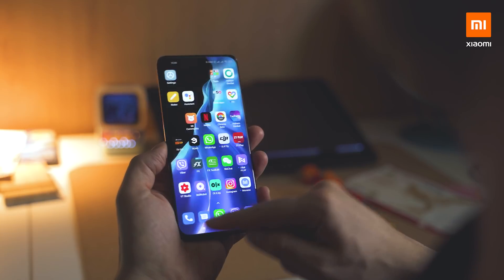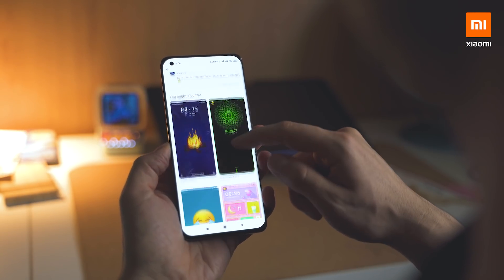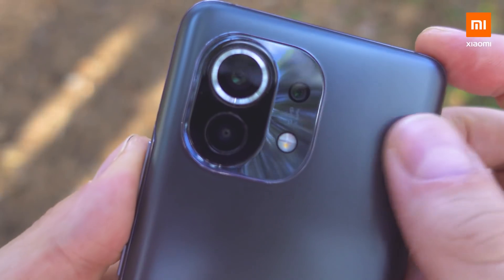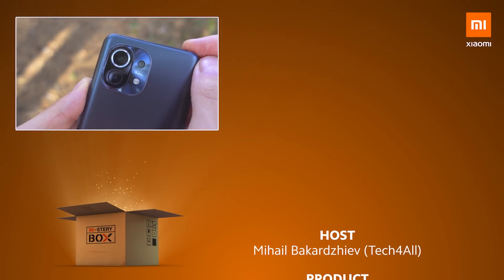Feel free to leave a comment below — which is your favorite feature, and did you manage to guess all the movies that the clues from the beginning were about? Thanks for watching this episode, I'm Michael. It's been such a pleasure to meet you here at the official Xiaomi channel — let's keep in touch. Bye!